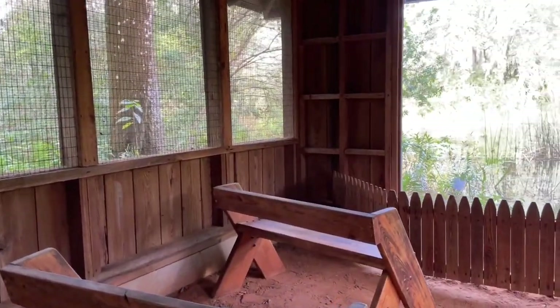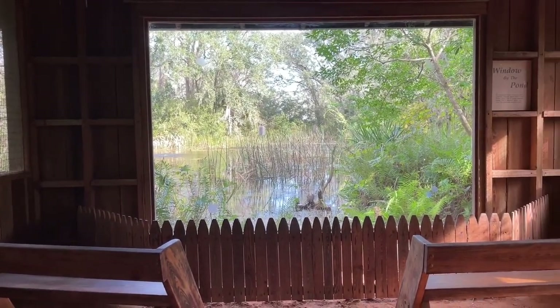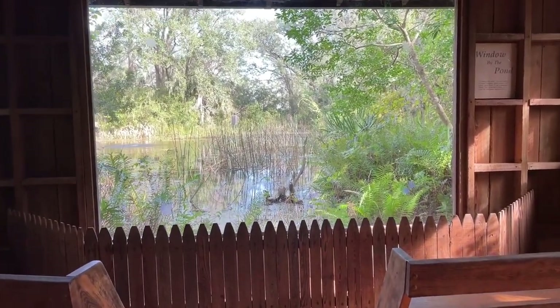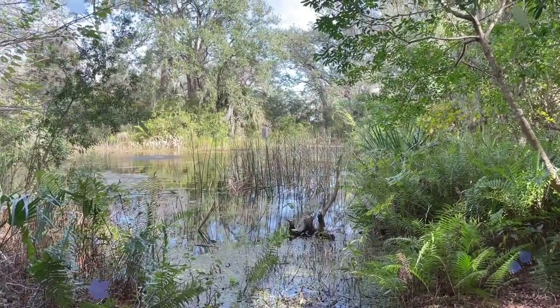This is a little observation area called Window by the Pond. Gosh, it's so pretty. They did an awesome job of framing this out. I bet it's hard to keep up with that glass.